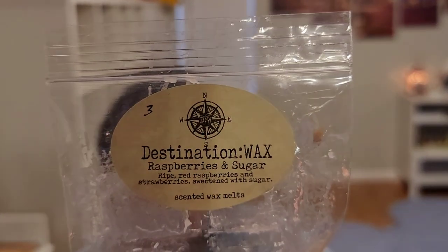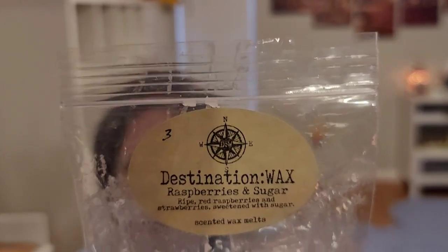So that's my Scentsy. Now let's go to non-Scentsy. I have Destination Wax Raspberries and Sugar. I was hoping that this was kind of similar to Scentsy's Raspberry Lollipop from last year — it's not. Ripe red raspberries and strawberries sweetened with sugar. I would say this is probably more of a realistic raspberry sugar scent, and Scentsy's is more of a candy. I enjoyed it, but I would not repurchase it.